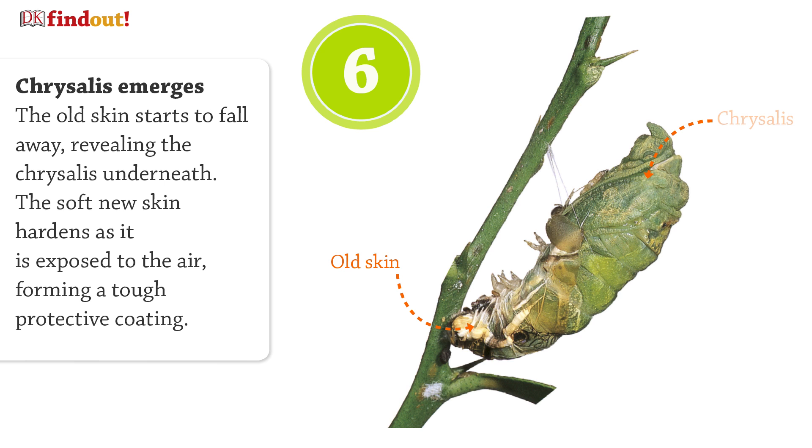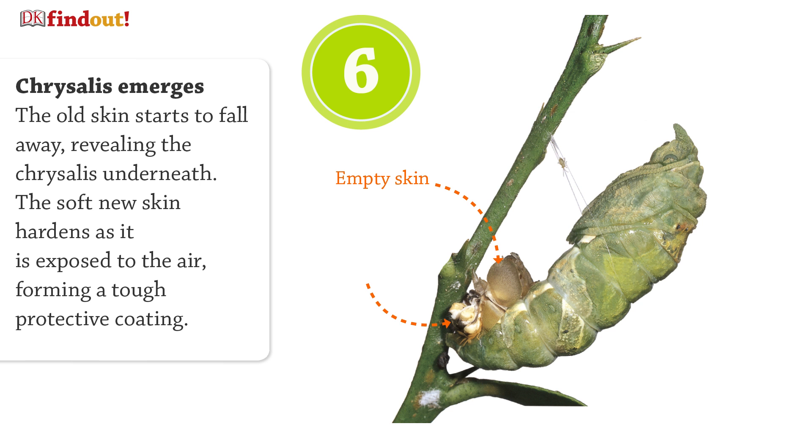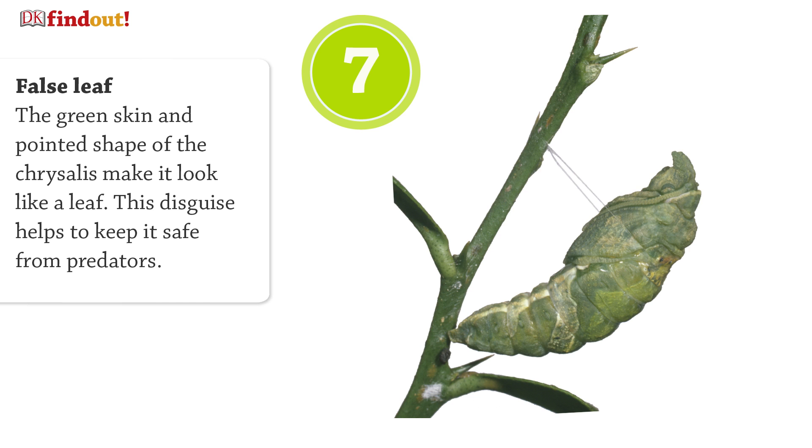The soft new skin hardens as it is exposed to the air, forming a tough, protective coating. The green skin and pointed shape of the chrysalis make it look like a leaf. This disguise helps to keep it safe from predators.